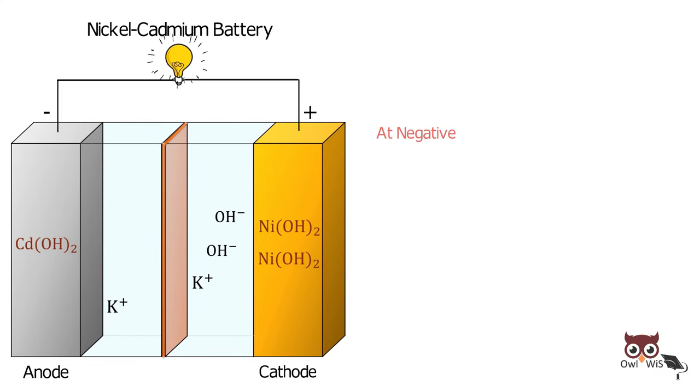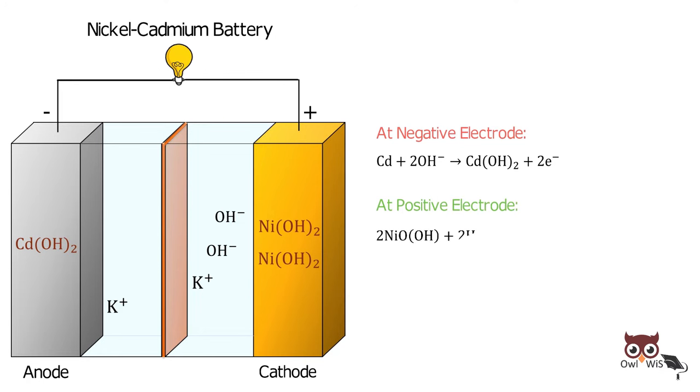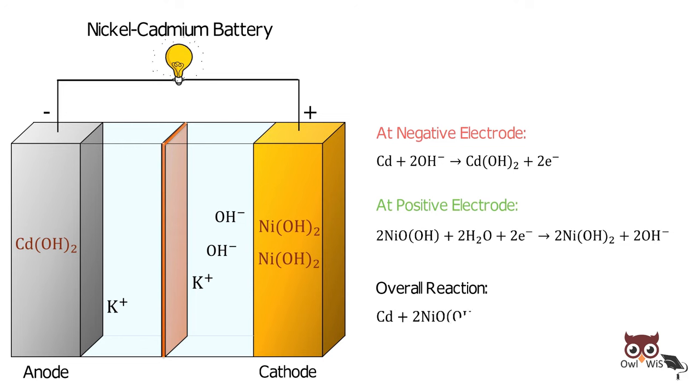At the negative electrode, cadmium reacts with hydroxide ions to form cadmium hydroxide, releasing electrons. At the positive electrode, Nickel Oxide Hydroxide reacts with water and accepts electrons to form Nickel Hydroxide and Hydroxide ions. The overall reaction is: cadmium reacts with Nickel Oxide Hydroxide and water to form Nickel Hydroxide and Cadmium Hydroxide.